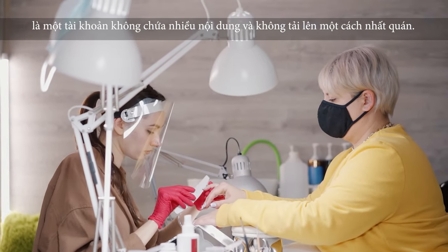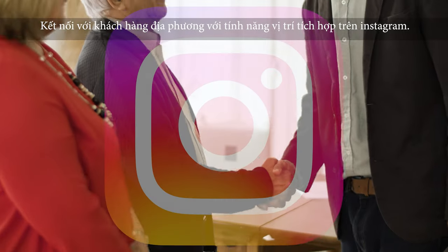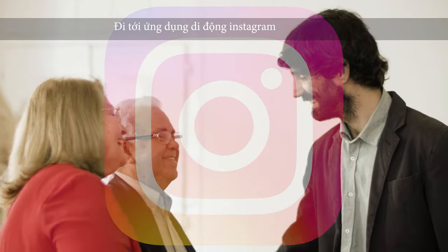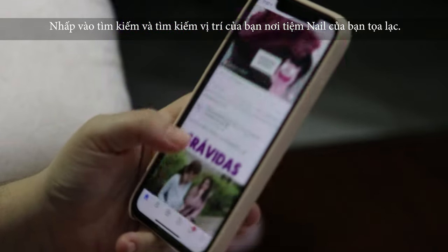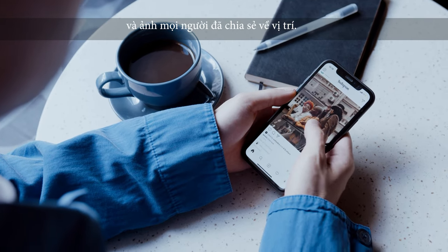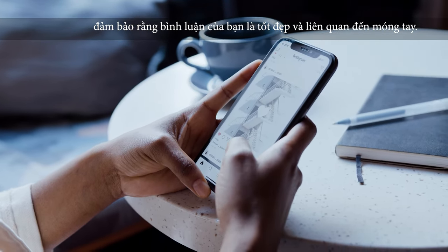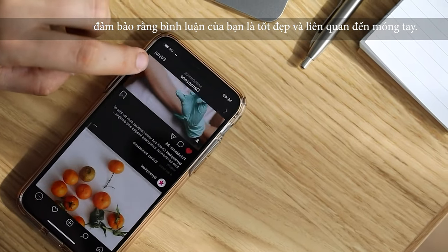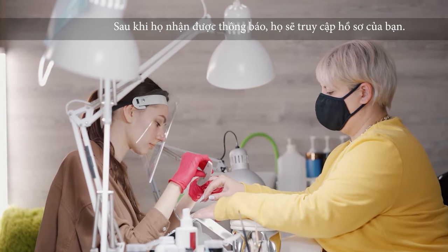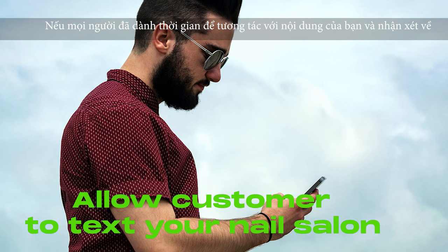Step four — and this is the most important step in this video — connecting with local clients using Instagram's built-in location feature. Go to the Instagram mobile app, click Search, and search your location where your nail salon is located. Instagram will show you every post and photo people have shared from that location. Your job is to comment on and like their photos — make sure your comment is nice and related to nails. This will attract people to your Instagram profile; once they get notified, they will visit your profile, and depending on your beautiful nail photos, they may reach out to get nail services.